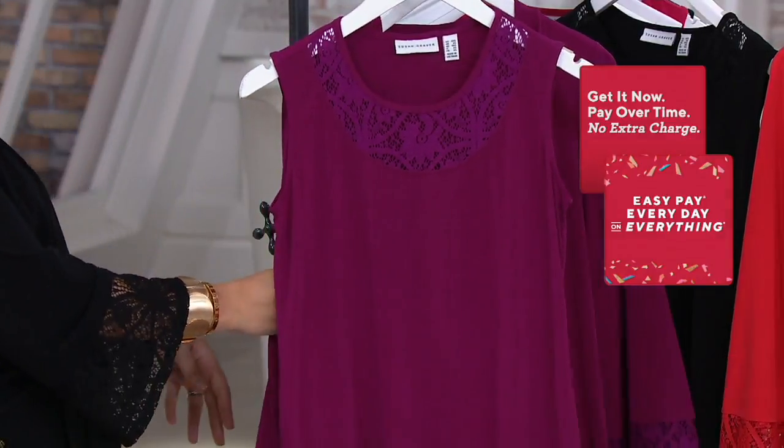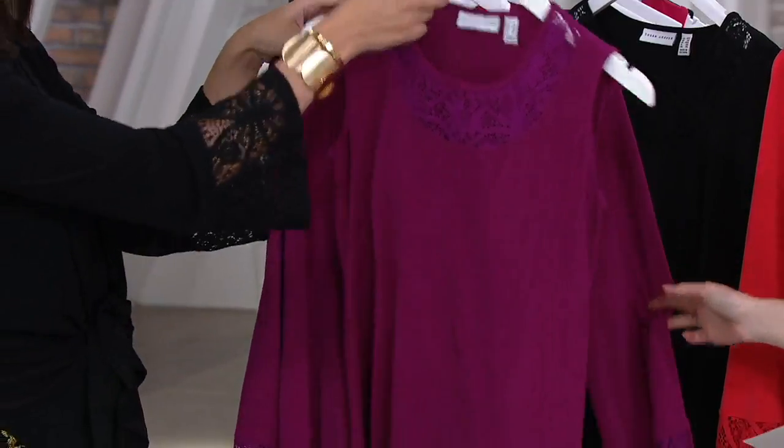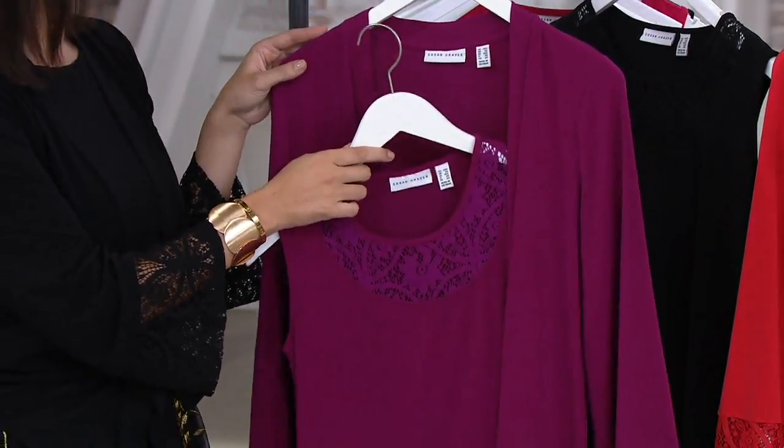And you're getting all this detail, you're getting the liquid knit, and you're getting two full pieces here. Two pieces.